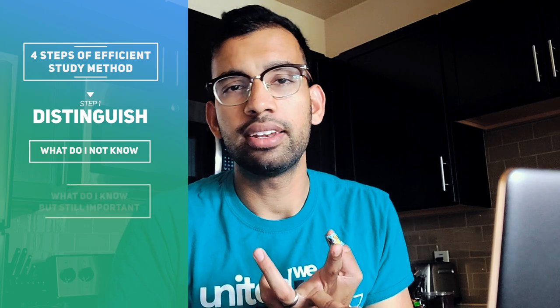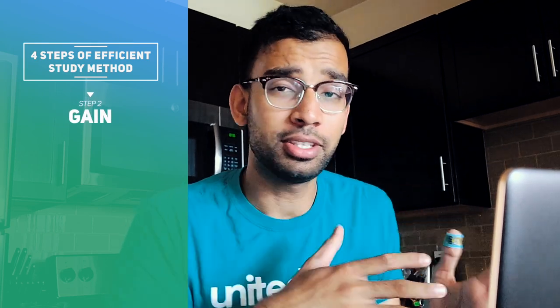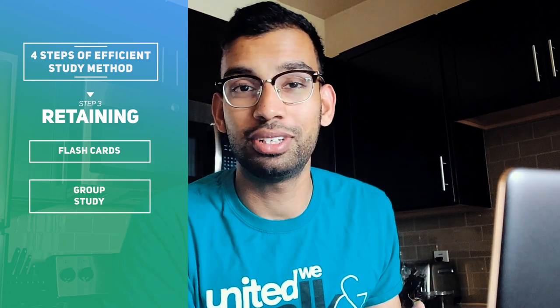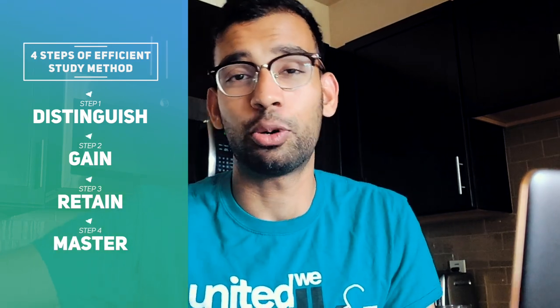Step one: distinguish. When learning a topic for the first time, you want to quickly identify what you don't know and what you do know that's still important enough to jot down. Step two: gain that information. Once you identify something as important, you need a process to learn it. Step three: retain — this is where your review comes in, whether flashcards, outlines, or group study, to make sure the information stays in your head before test day. Finally, step four: master. This requires repetition and continues even after exams, into rotations and residency. Mastery is a long-term process.